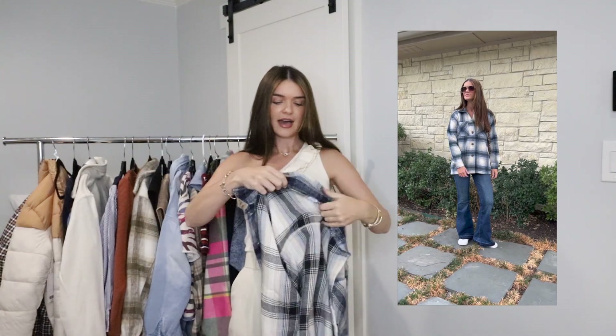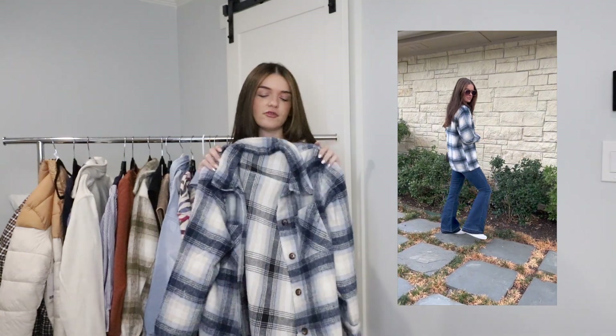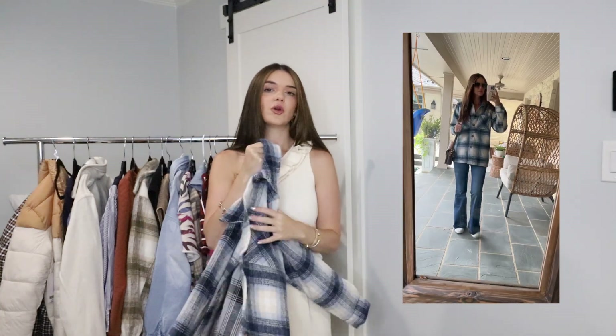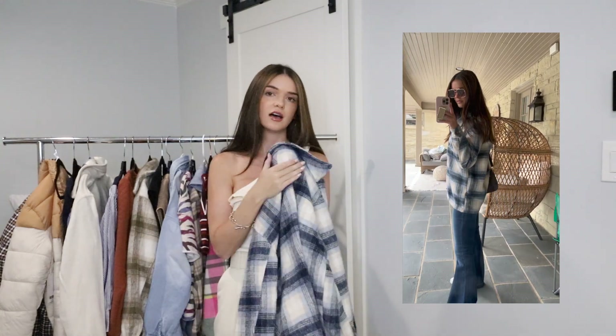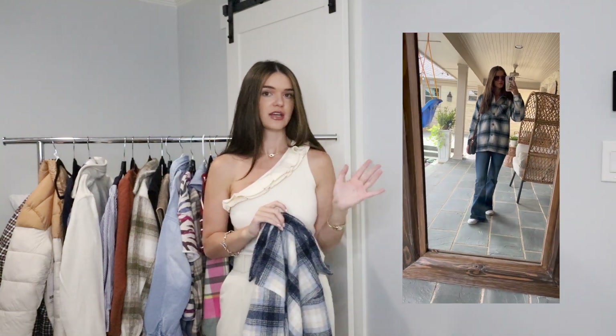I love these jeans so much that I paired them with the next outfit as well, and that is this blue shacket. This year they are everywhere. You can style this with jeans, you can wear it open, you can wear it closed, you can put this over a dress — it's a great way to add a layer in the cold months. This particular shacket is so soft and I love this blue color. It comes in sizes extra small to 3XL as well.